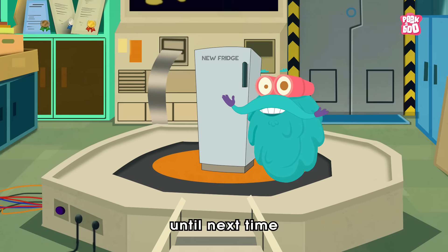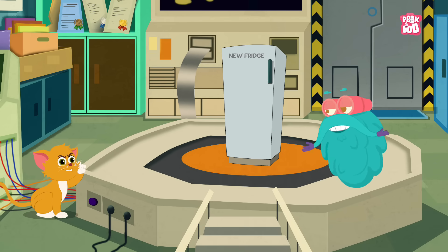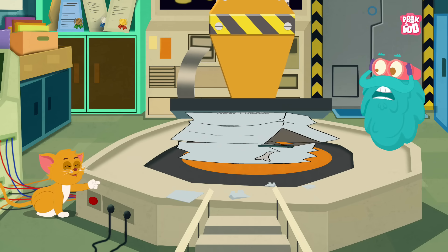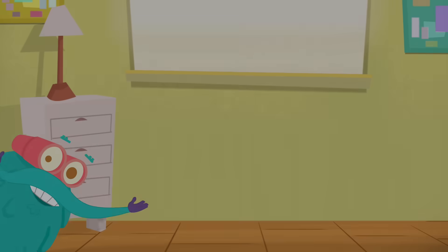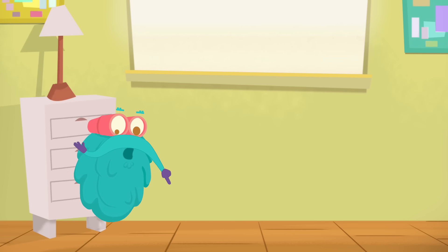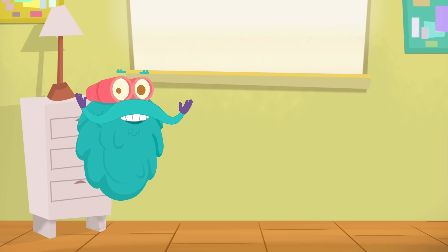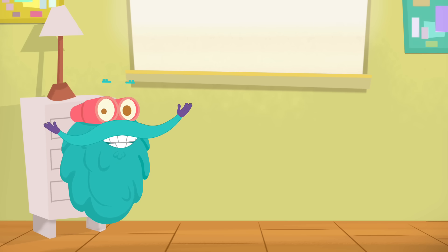Until next time, it's me Dr. Binox, zooming out. Hey kids, you liked my videos, didn't you? Before you go, don't forget to click on the subscribe button and the bell, so you won't miss out on my latest videos. See you!